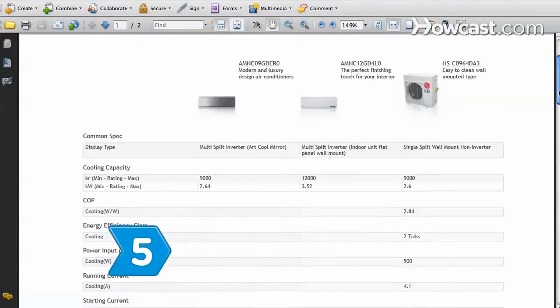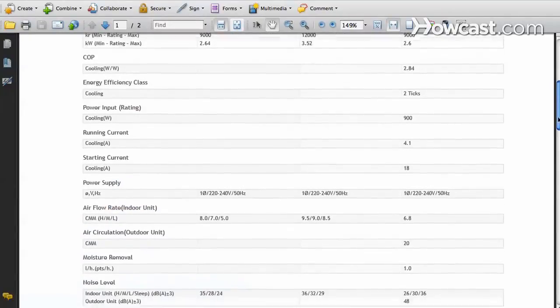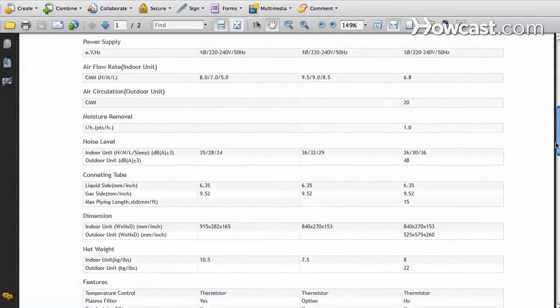Step 5. Compare the output, performance, and SEER ratings of various models in your price range.